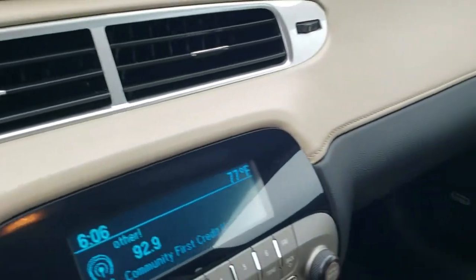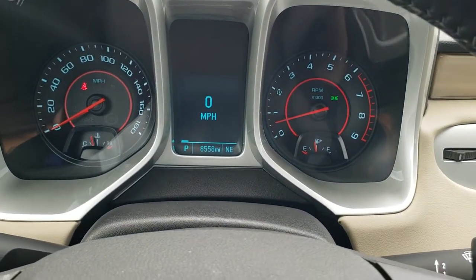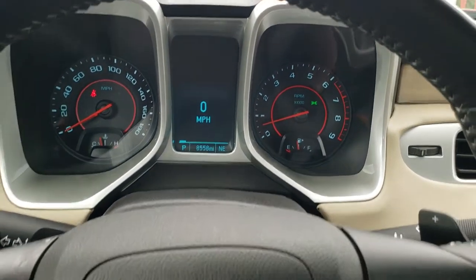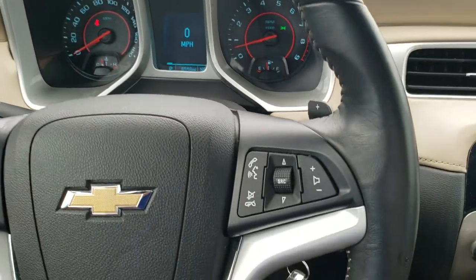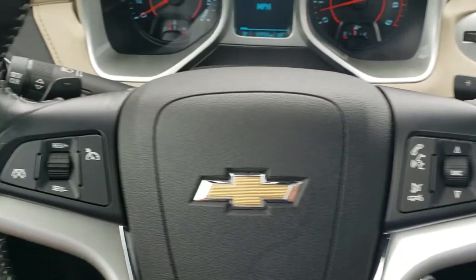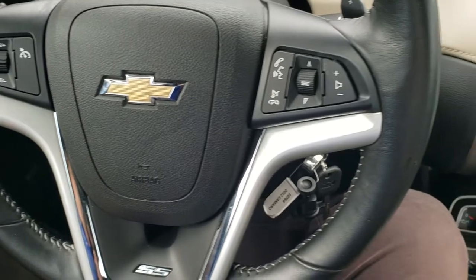As we hop inside the car, you can see that this one has 8,558 miles. The instrument cluster is very nice and clean. It comes with the leather wrapped steering wheel, Bluetooth and audio controls on the right, cruise controls on the left, and the SS logo at the bottom of the steering wheel.